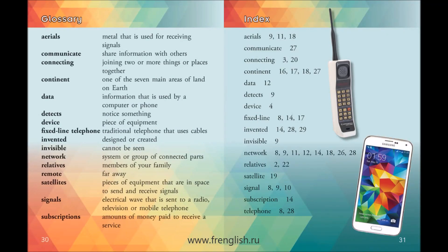Glossary. Aerials: Metal that is used for receiving signals. Communicate: Share information with others. Connecting: Joining two or more things or places together. Continent: One of the seven main areas of land on Earth. Data: Information that is used by a computer or phone. Detects: Notices something. Device: Piece of equipment. Fixed-line telephone: Traditional telephone that uses cables. Invented: Designed or created.